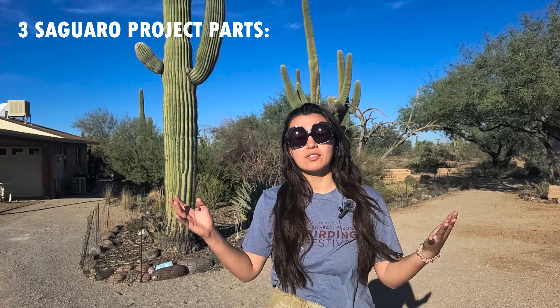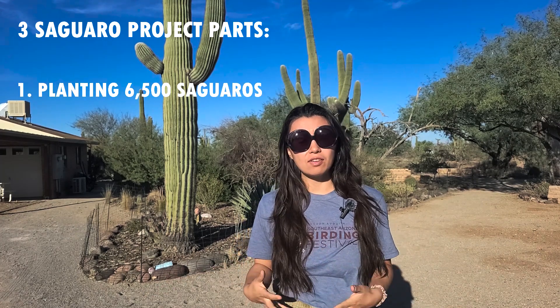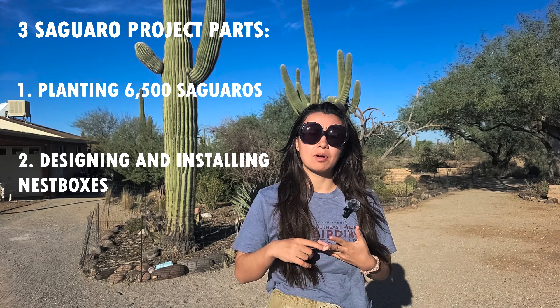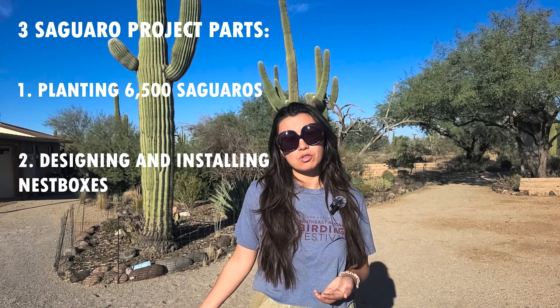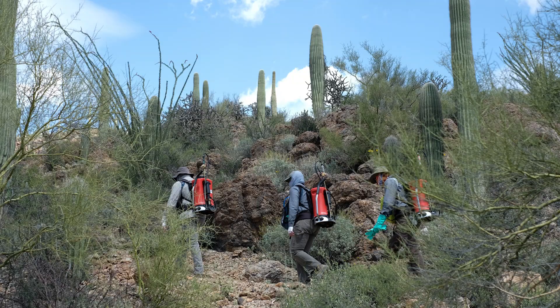This project targets saguaro restoration in three different ways that we're going to cover throughout this video series. The first way is that we're planting 6,500 saguaros in their native environment. The next way is we're creating new novel nest boxes for birds that use saguaros. We're also going to look at some threats that saguaros face — that looks like invasive species — and we'll talk to my co-worker Tony in a subsequent video.